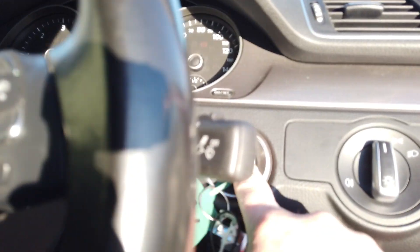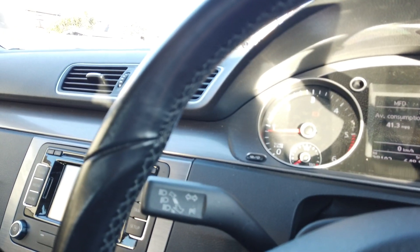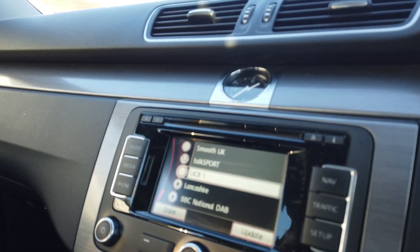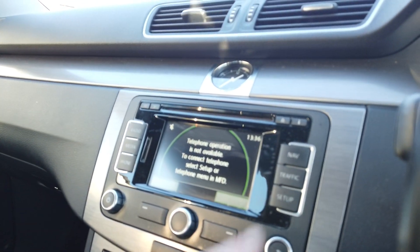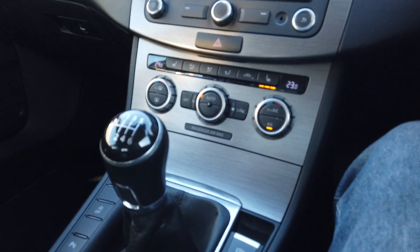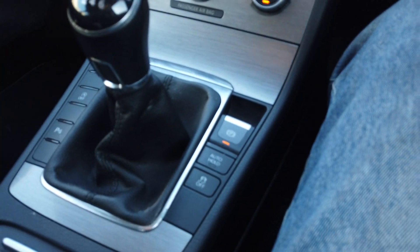Inside the car you've got two keys, sat nav, and your radio with DAB. You've got your DAB list there, and you can connect it to your phone via Bluetooth and stream music. The nav all works in there. You've also got heated seats and dual-level climate control.